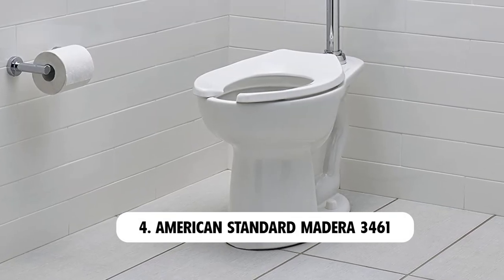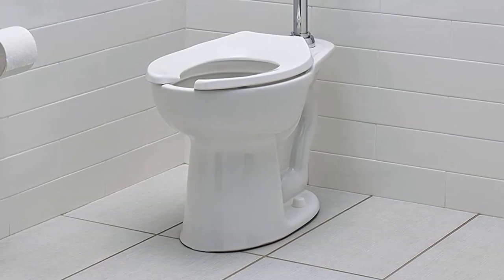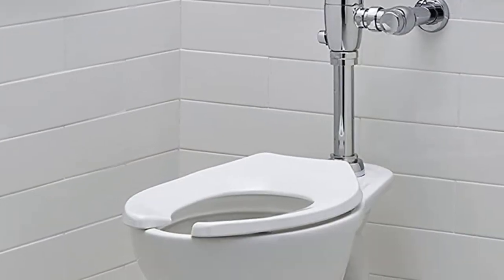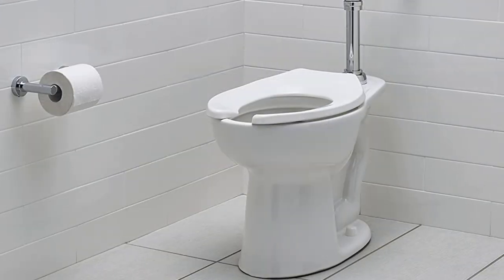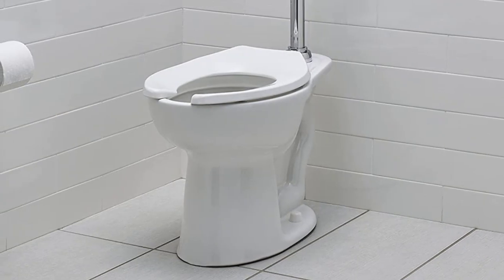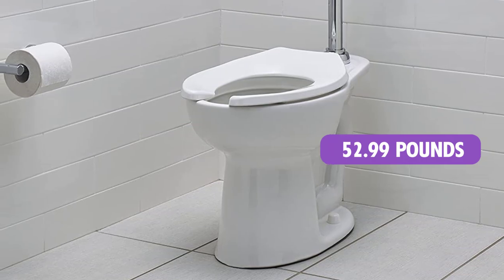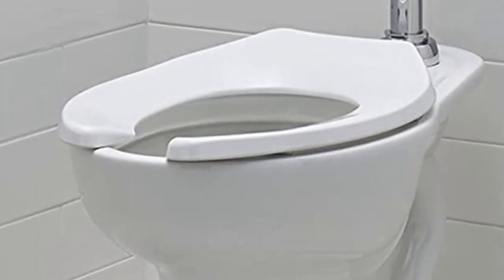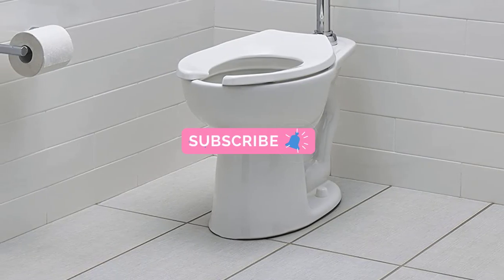At number 4: American Standard Matre 3461. The American Standard Matre 3461 takes us back to floor-mounted, elongated tankless toilets. Crafted from Vitreous China and glossed with the proprietary EverClean Protective Glaze, the 3461 is durable and easy to maintain. This tankless toilet measures 16.5 inches from its base to its rim for a blend of comfort, and weighs 52.99 pounds. Pressure-assisted systems are known for their power and noise, but customers report this toilet's flush as being pretty quiet.